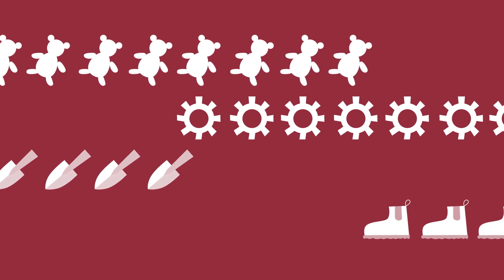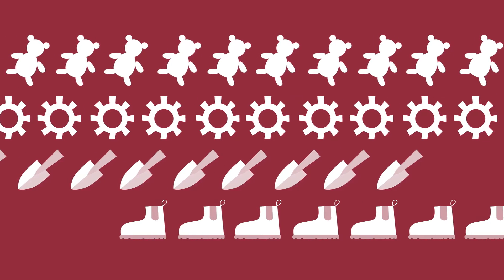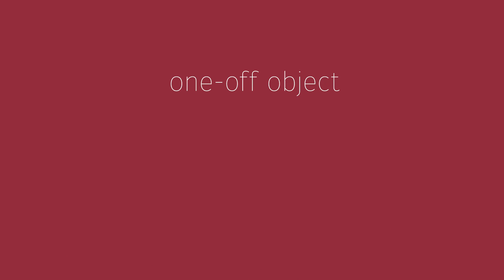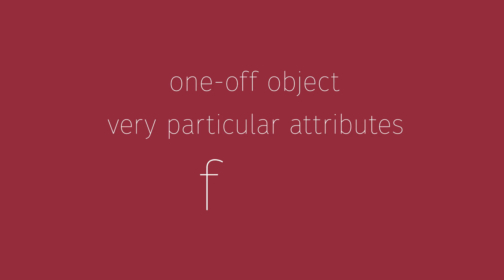For a long time, Australia's been pretty good at mass-producing objects. But there's a lot of scenarios where that's no use. Sometimes you need a one-off object with very particular attributes and you need it fast.